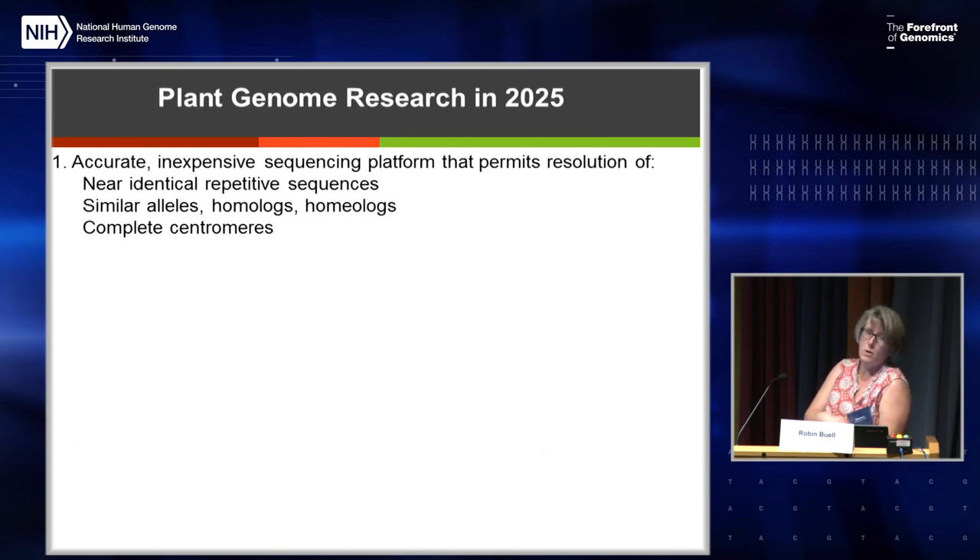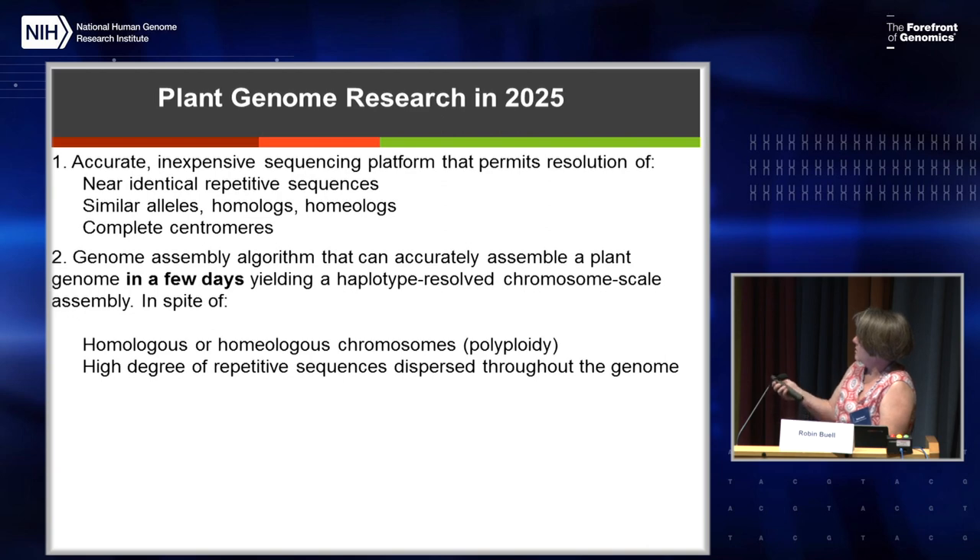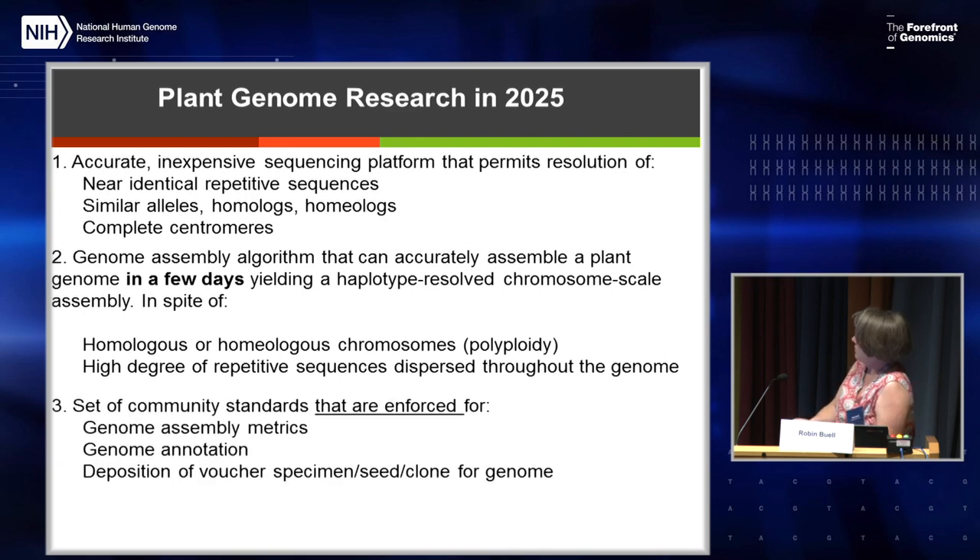We were asked to provide our vision. My vision through 2025 is that we want accurate, inexpensive sequencing platforms that allow us to resolve near-identical repetitive sequences, identify similar alleles, homologs, and homeologs, and complete centromeres. There should be a genome assembly algorithm that can accurately assemble a plant genome in just a few days on a large compute cluster, haplotype-resolved in spite of homologous or homeologous chromosomes and repetitive sequences. And there should be a set of community standards actually enforced for metrics and annotation, as well as a voucher specimen — a seed or clone — so that you can obtain that same genotype and do work.